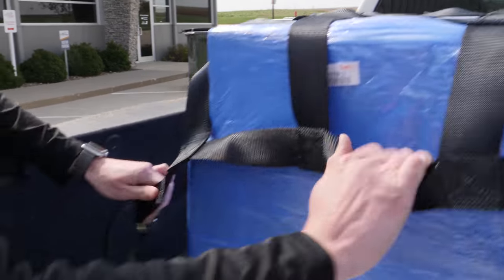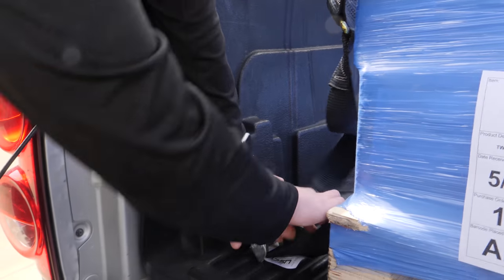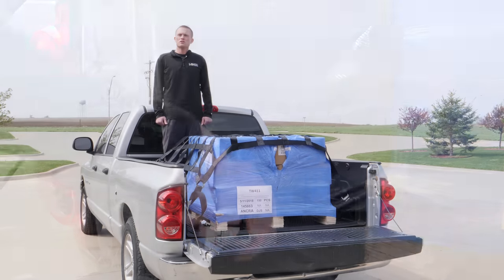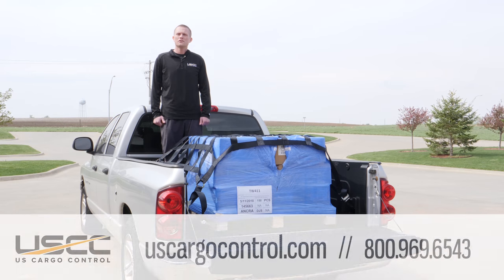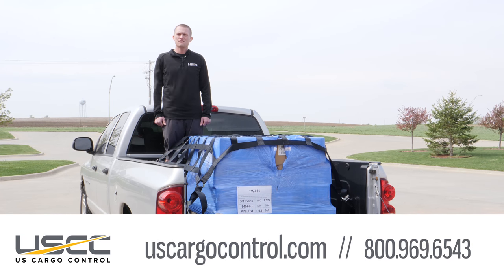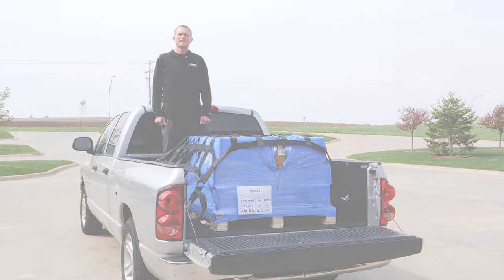The nets are a great tool to be used when transporting cargo over the road, keeping yourself and others on the road safe. If you have any other questions about our cargo nets don't hesitate to give us a call at 800-969-6543. US Cargo Control. What you want when you need it.